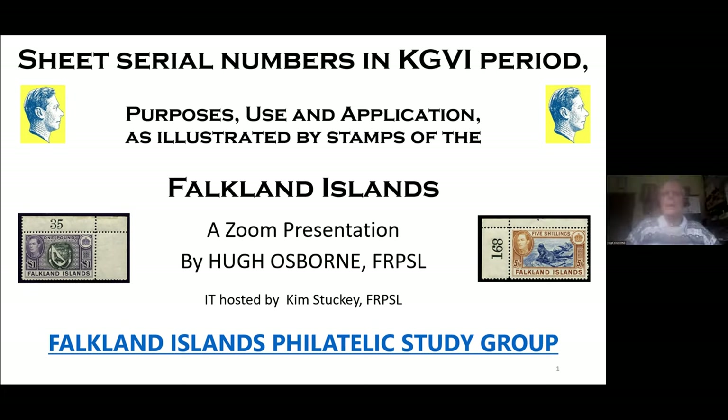Good afternoon. I hope I can entertain you all this afternoon. I'm going to talk about the sheet serial numbers of the King George VI period of the Falkland Island issues of stamps.